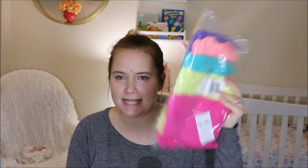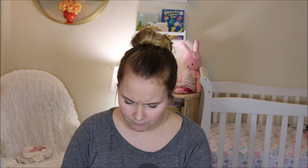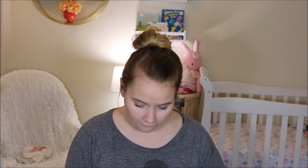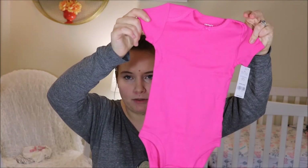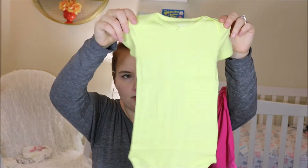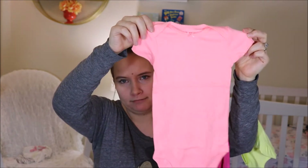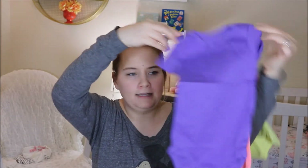I got a little five-pack set of onesies — t-shirt onesies. Just cause a lot of the pants I have for her are patterned and she doesn't have very many solid colored onesies. So I got her a five pack. They're just basic onesies. So it came with a pink one, yellow, blue, a pink one, orange-pink, and purple. And these are all six months.